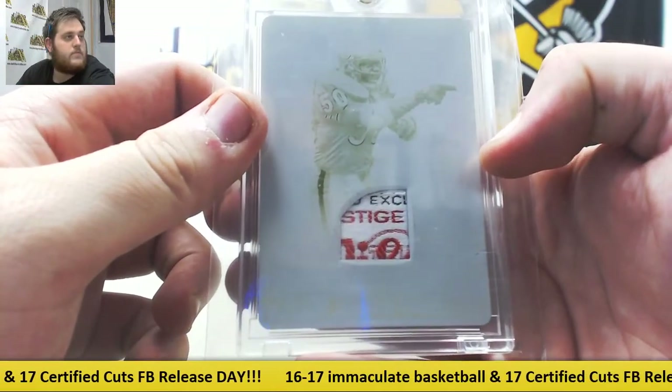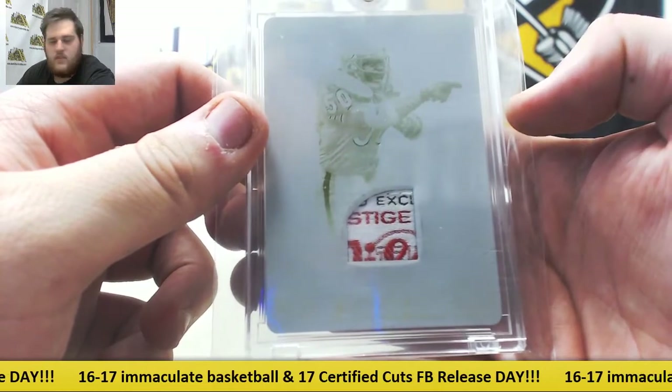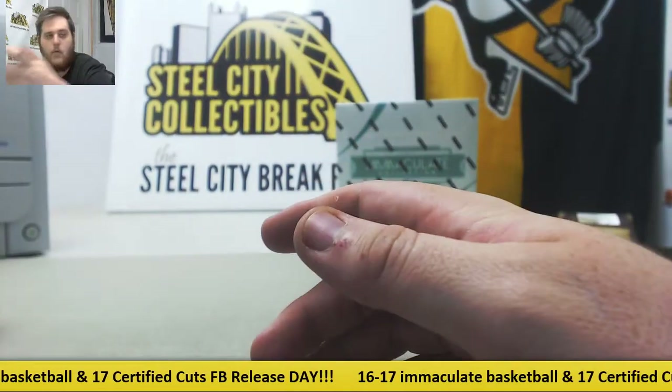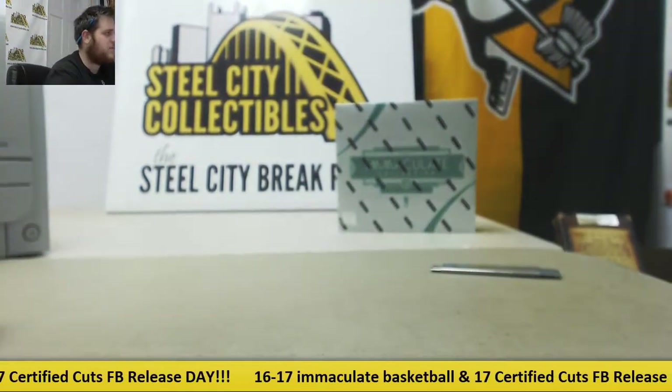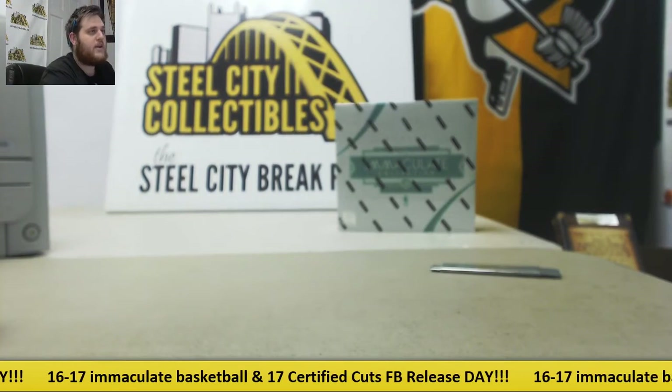That is pretty sweet. You got the Wilson right there, I'm guessing — /101 Singletary right there for the Chicago Bears. So a couple /101s. Always some nice hits coming out of Premier Players. Thanks for the break, Moz — I will pack that up and ship that out for you right now. Thanks.